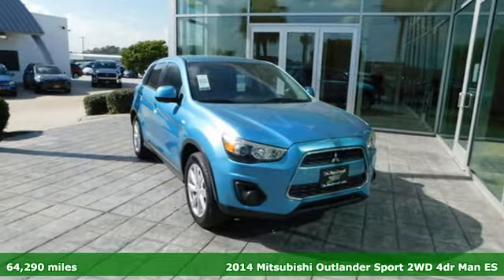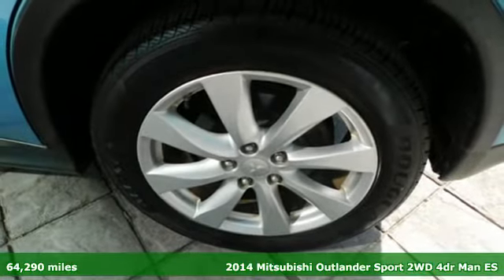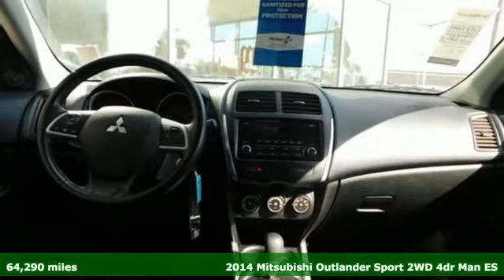Here's a 2014 Mitsubishi Outlander Sport. Get into something different — Mitsubishi has what you're looking for. It comes nicely equipped with features you'll love.